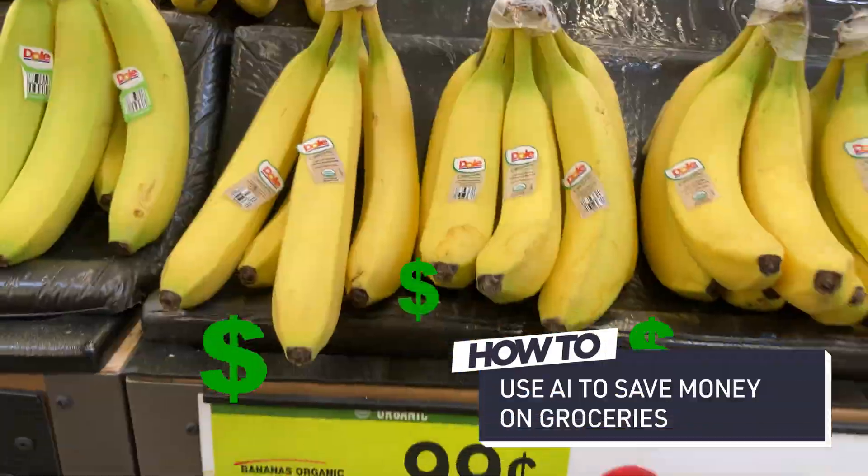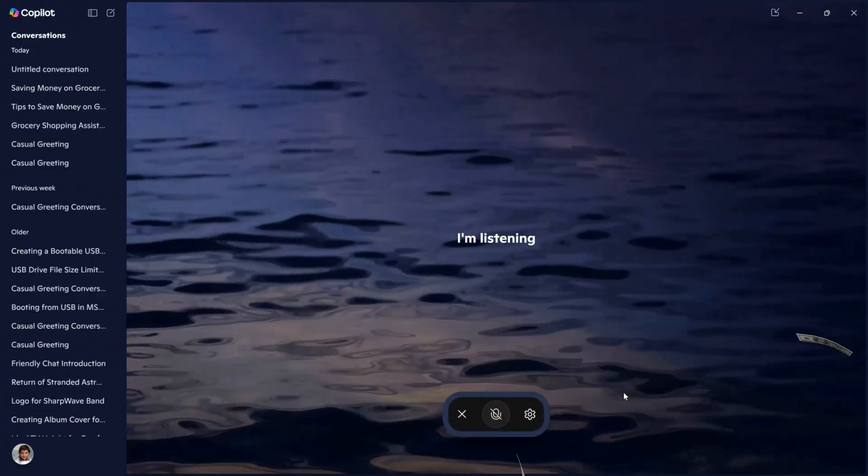Today I'm going to show you how to use AI to save money on your groceries and use AI-generated recipes to find special ingredients.